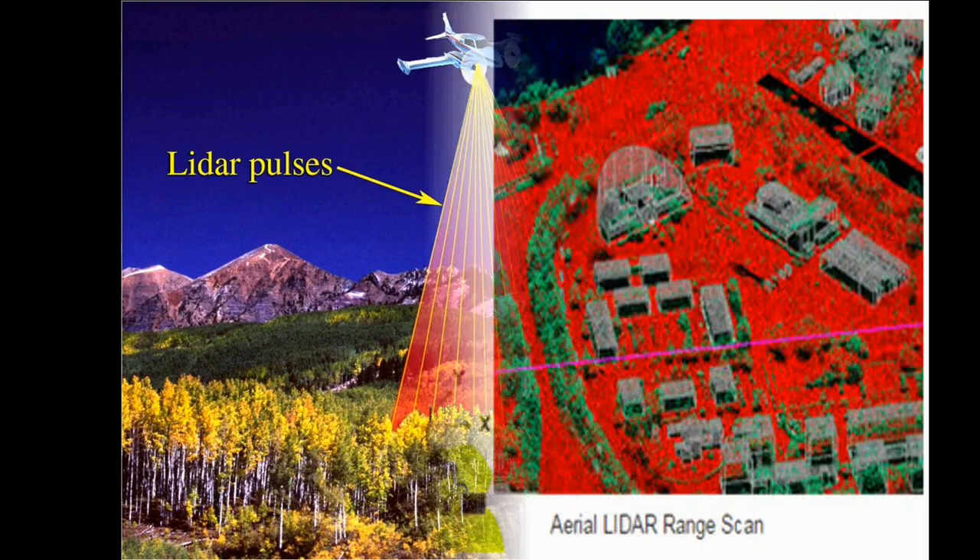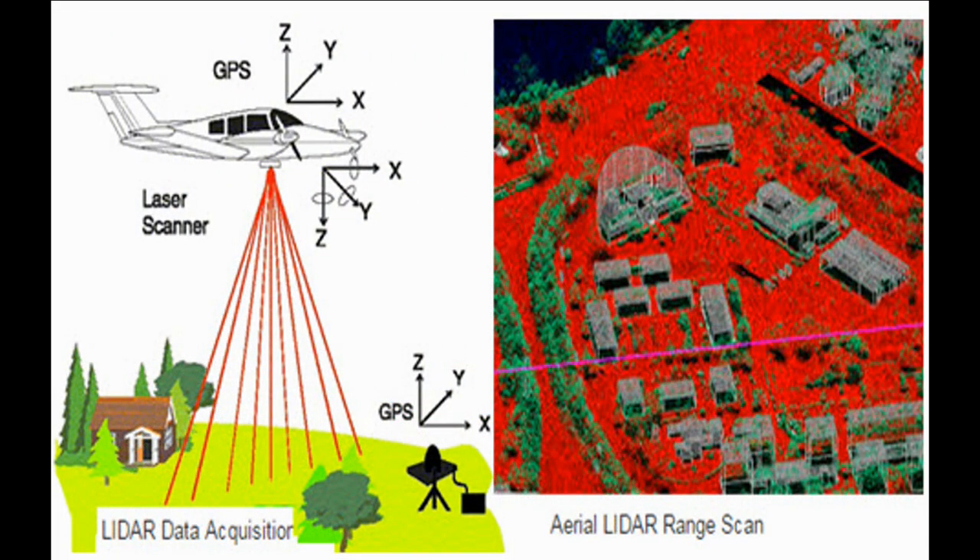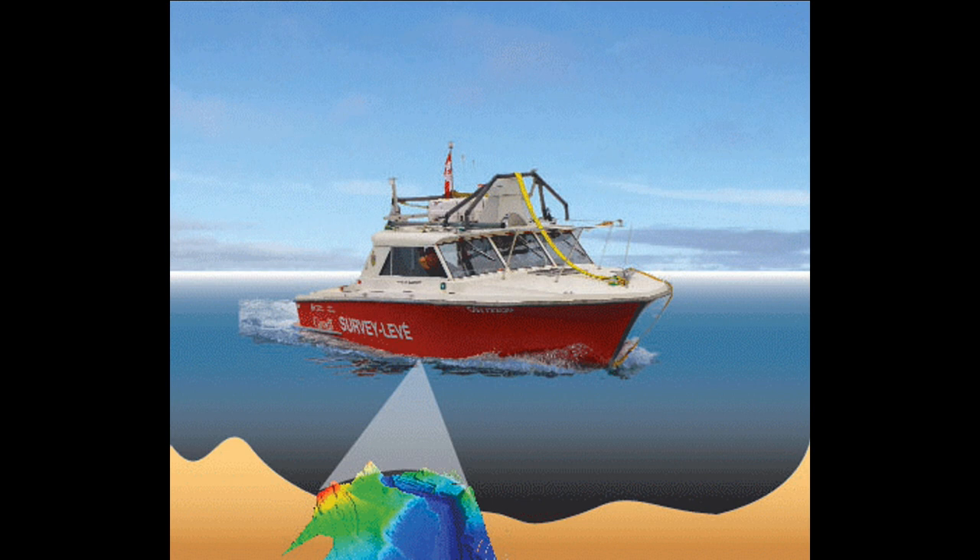LiDAR is a laser-based method of detection, range finding, and mapping. LiDAR typically uses a low-power, eye-safe pulsing laser working in conjunction with a camera. The laser illuminates a target and associated software calculates the time it takes for the laser to reflect back from the target.